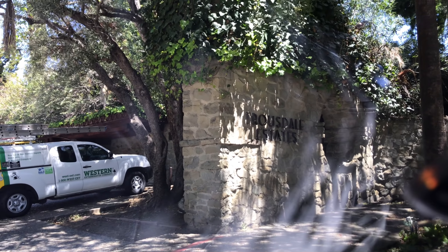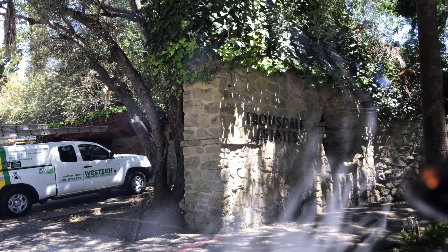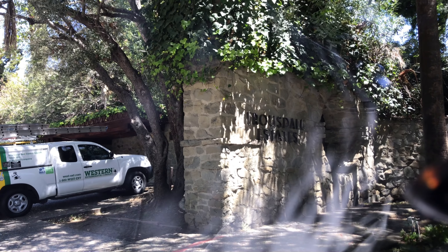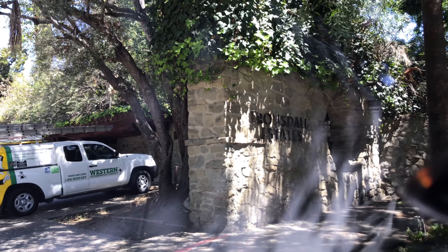So I'm entering here into Truesdale Estates on the eastern street. There are basically two entrances: Hillcrest Road and Loma Vista. And I'm entering through what I would call the semi-faux gates of the area.